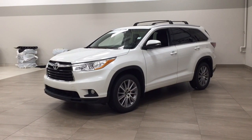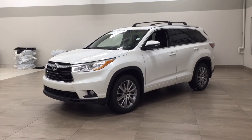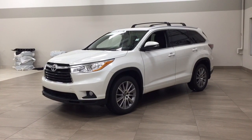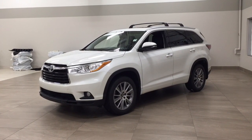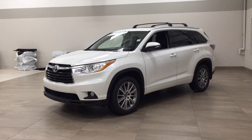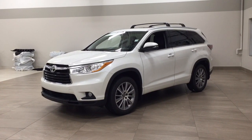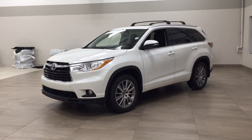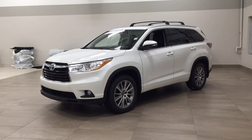Hello folks, welcome to Sherwood Park Toyota located at 31 Audubon Road in Sherwood Park, Alberta, Canada. Today I'm going to be showing you this 2016 Toyota Highlander XLE. The most notable features on this XLE include its power moonroof, power lift gate, as well as its heated front seats. I'm going to go through a couple more features on the inside and outside of the vehicle to get you better familiar with this 2016 Toyota Highlander XLE. Let's get started.